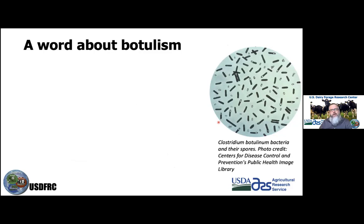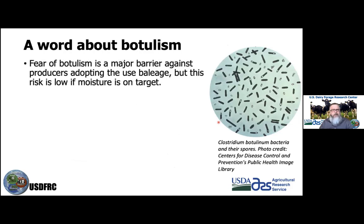Regarding botulism: the fear of botulism is probably the most common barrier against producers adopting baleage. But this risk is low if moisture is on target. Many folks have overblown this risk — it is relatively rare to have a problem. It can happen, and it has come up several times in this speaker's career, but usually because someone wasn't paying attention to the details.